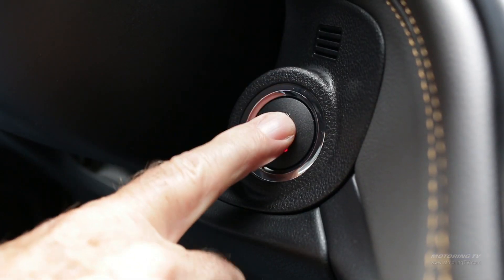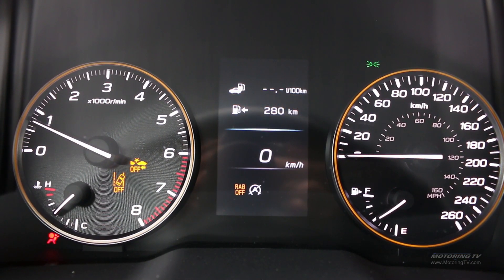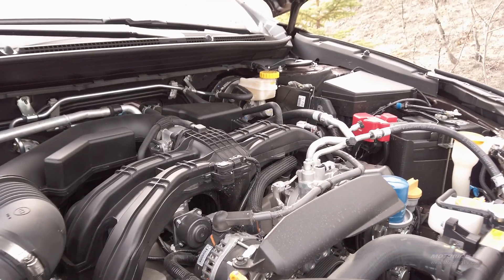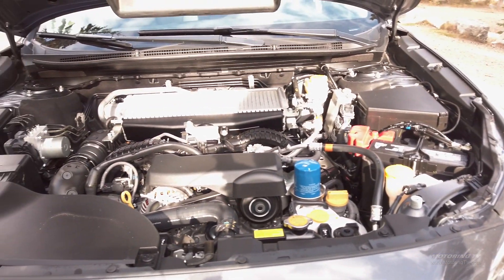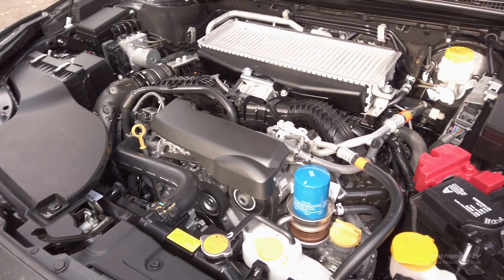Under the hood is a 2.4-liter four-cylinder turbo boxer engine producing 260 horsepower and 277 pound-feet of torque. It runs on regular fuel and has a 3,500-pound towing capacity.